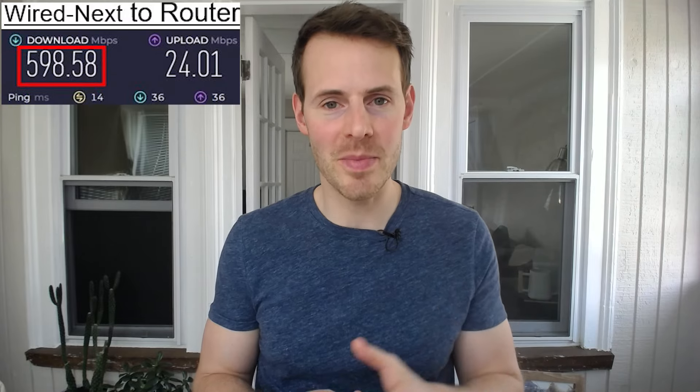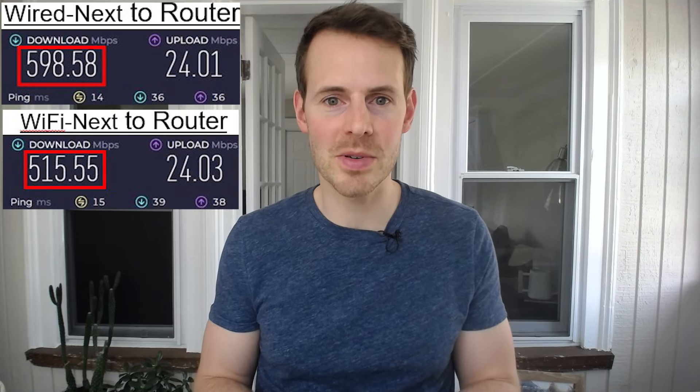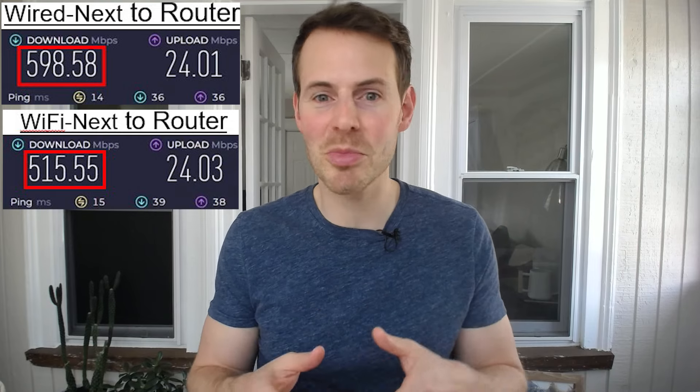For the first part of this experiment, I stood right next to my router and performed two different speed tests. The first was with that 5G Wi-Fi connection — I stood next to my router to ensure that I had a strong Wi-Fi signal. Immediately after that, I ran another speed test using that Cat6 Ethernet cable to connect my laptop and my router. I found quite similar results. With the wired speed test, I got about 600 megabits per second, and with the Wi-Fi speed test, I got 515 megabits per second — pretty similar results, not a big difference.